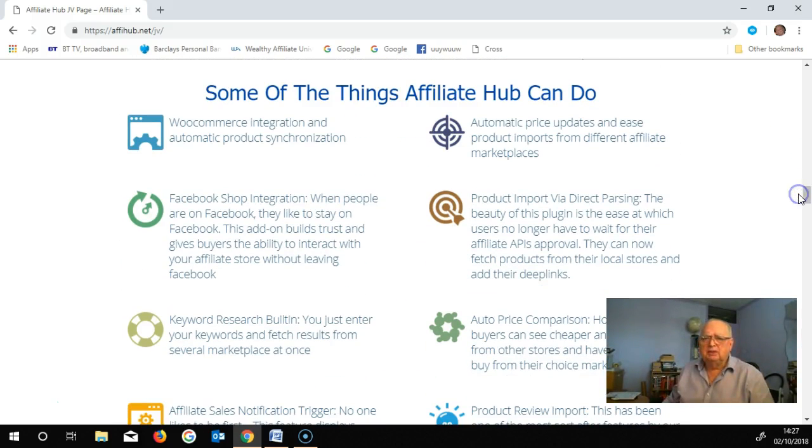Some of the things Affiliate Hub can do: there's automatic price updates and easy product imports from different affiliate marketplaces. It's a lot easier than the old days when you had to import a whole batch — thousands of pounds worth — and try to sell them off. This way you can just order one here and one there, which makes the job a lot easier.